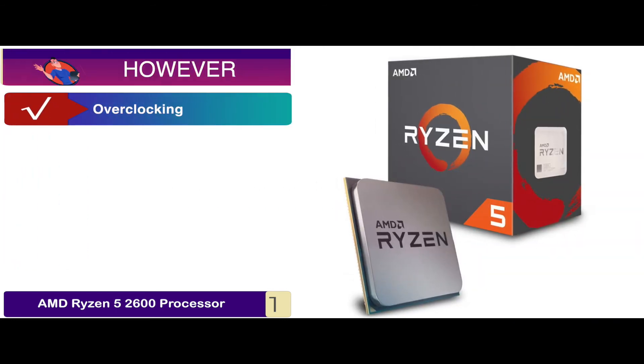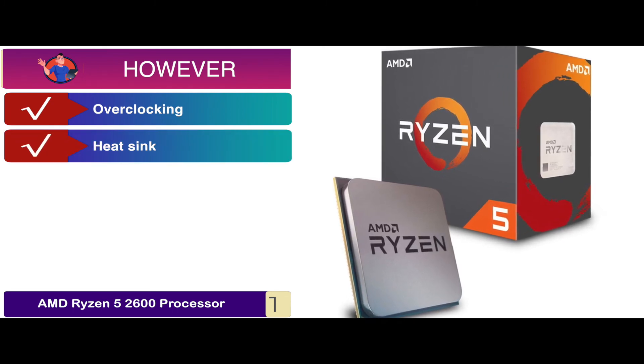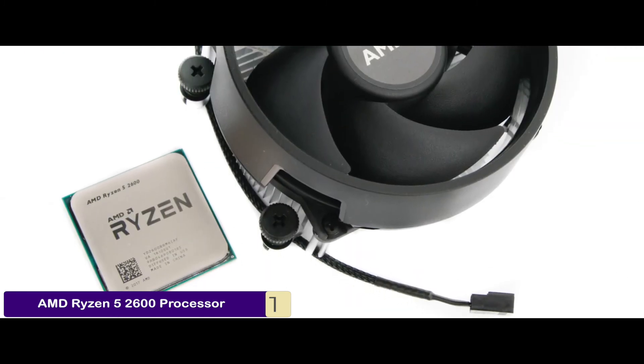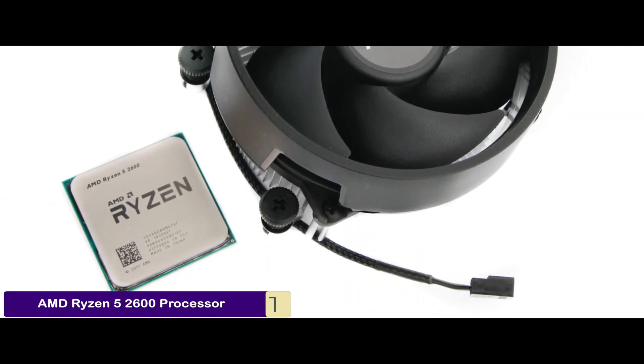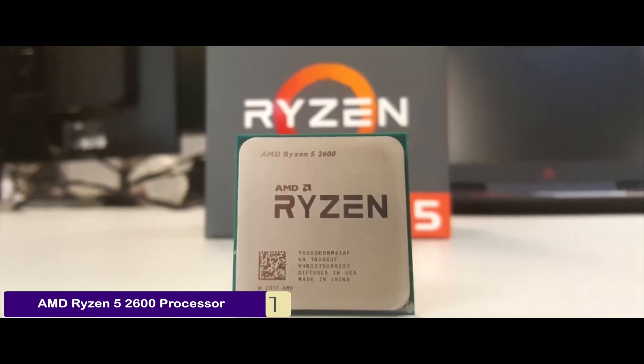However, overclocking is an issue, and some buyers found the heatsink to be hard to install. The bottom line is: it comes with an incredible build, it features a 19 megabyte combined cache, and the unit is compatible with Windows 10.